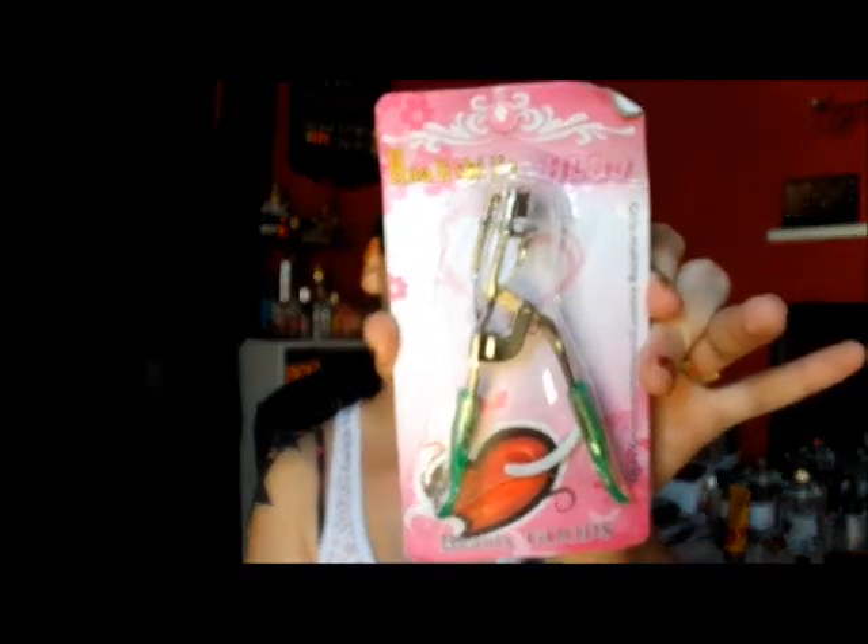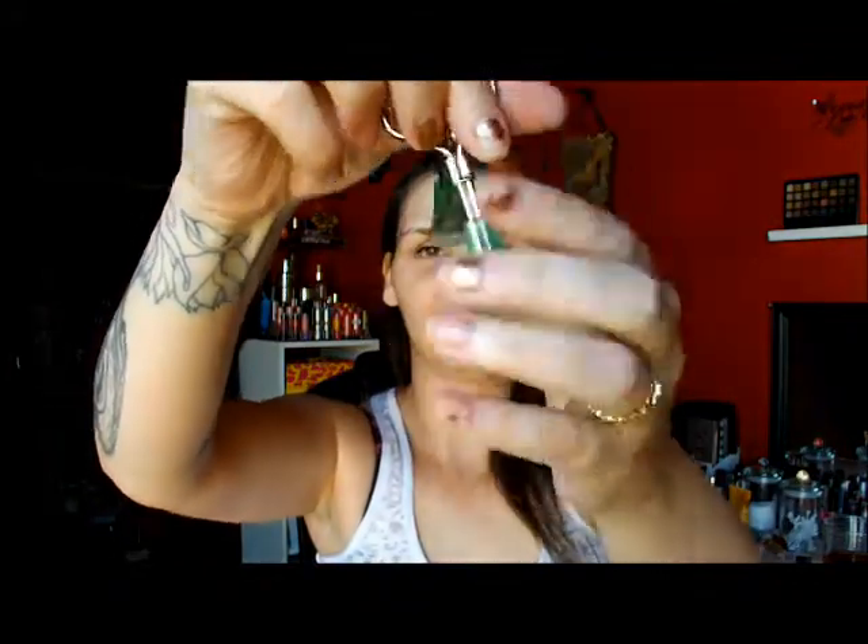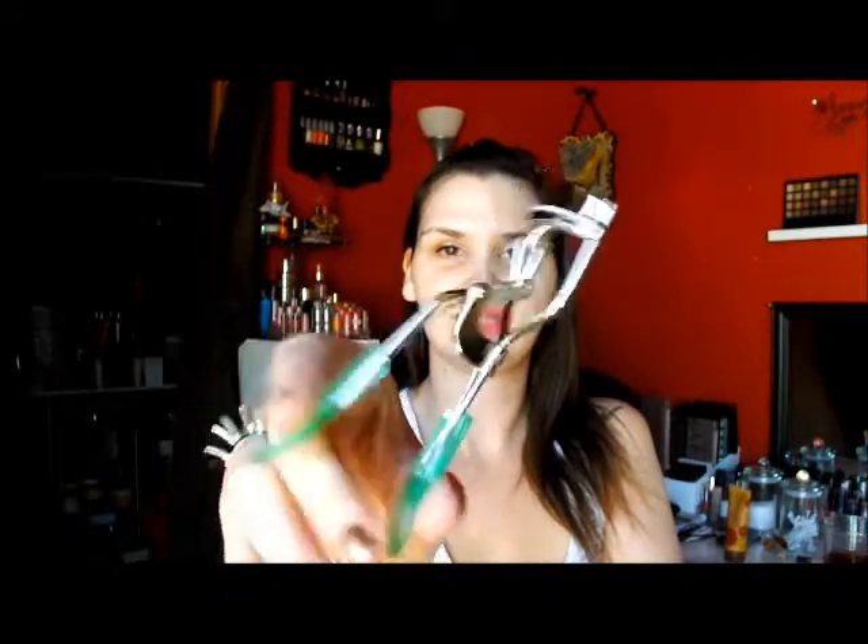The next product I picked up is an eyelash curler, which looks like this. You can never have too many eyelash curlers, right? It's all girls making expert professional beauty tools — beauty goods. My e.l.f. one is about hitting the road. It comes with a little extra piece and has little hand grip things so you can really get in there. And it's spring loaded.